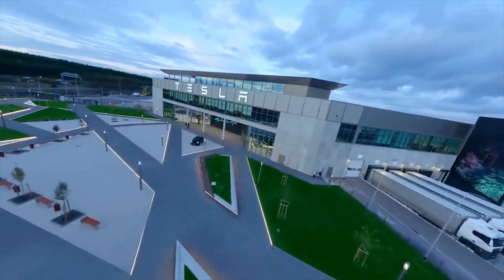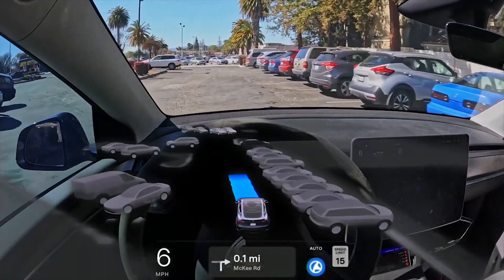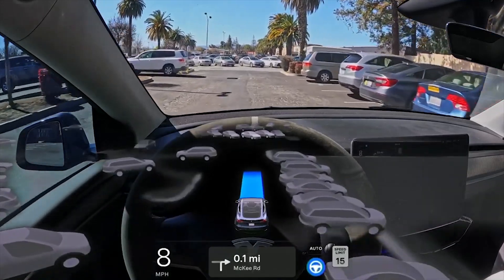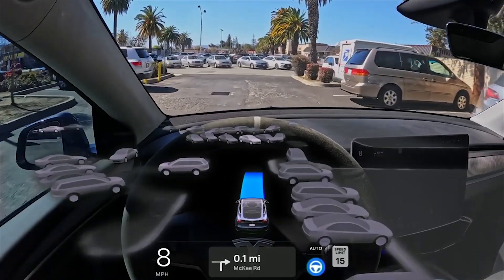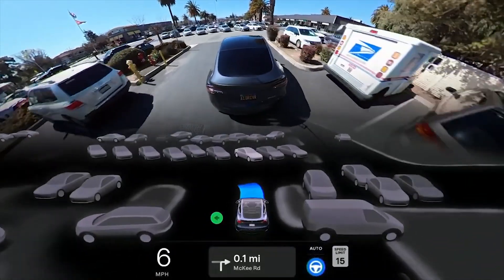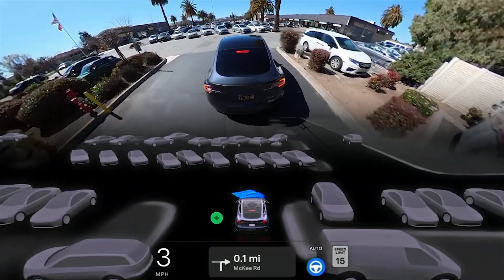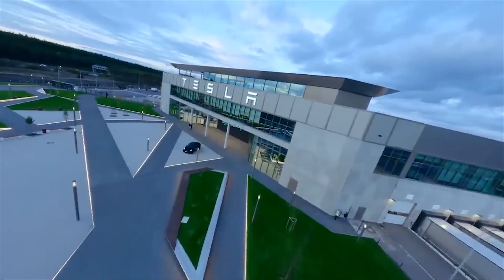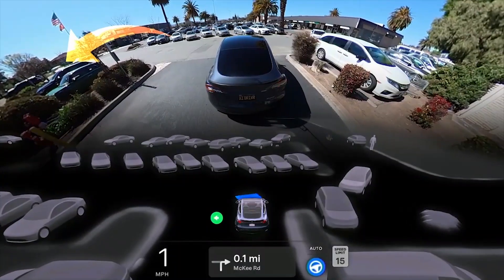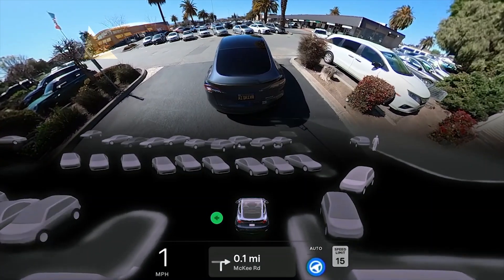Tesla is finally starting to roll out Full Self-Driving FSD Beta v12 to customers — another mind-blowing update, according to CEO Elon Musk. However, as usual, everyone should be really careful when using FSD Beta. FSD Beta v12 has been one of the most anticipated updates to Tesla's controversial ADAS Level 2 system, which it hopes will eventually become Level 4.